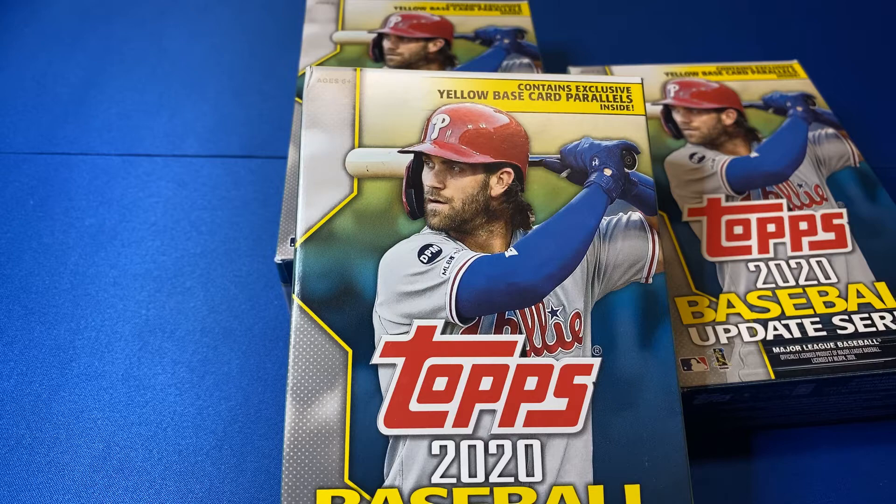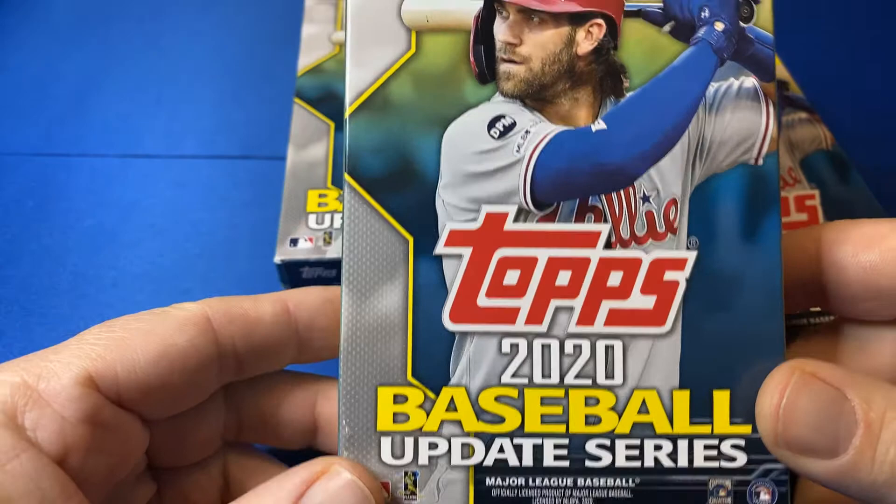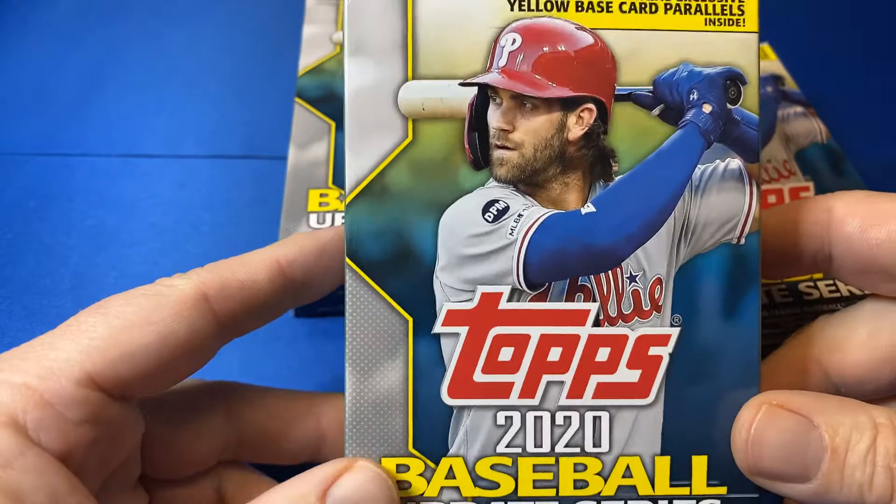Step in the box, baseball fans. Welcome back to another episode. We have three hanger boxes of the Walgreens yellow cards, 2020 Topps Update Series. I've got three of these. My brother-in-law found these at a local Walgreens down in central Illinois. I'm visiting, so when he sees cards, he picks them up, so I appreciate that.